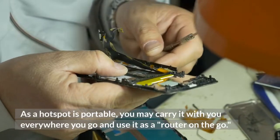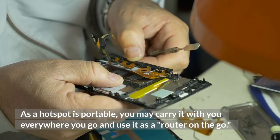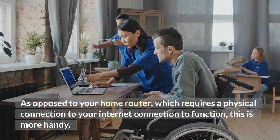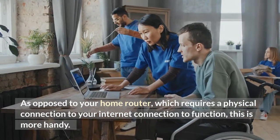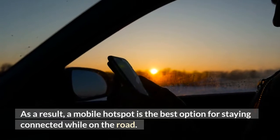As a hotspot is portable, you may carry it with you everywhere you go and use it as a router on the go. As opposed to your home router, which requires a physical connection to your internet connection to function, this is more handy. As a result, a mobile hotspot is the best option for staying connected while on the road.